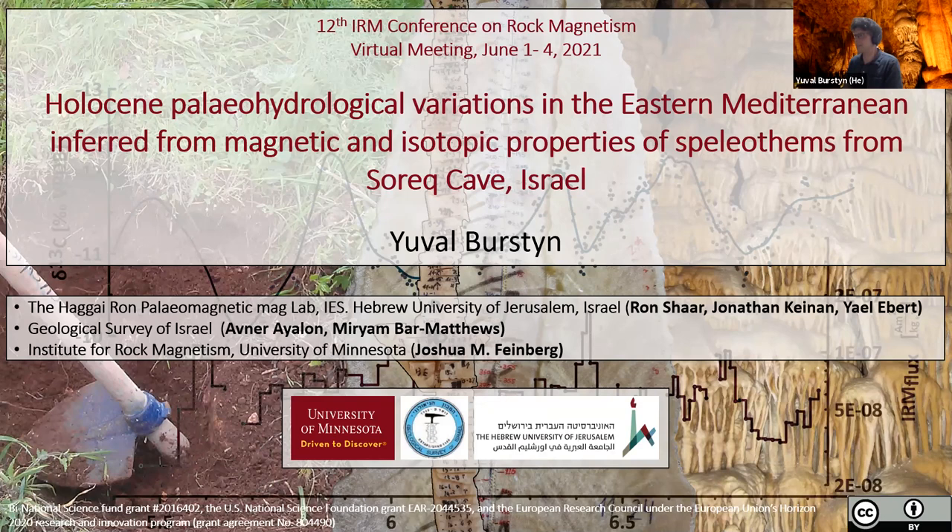Just for reference, there's a nice table by Jaqueto et al. 2021 in the Frontiers special issue, so you can check that out.